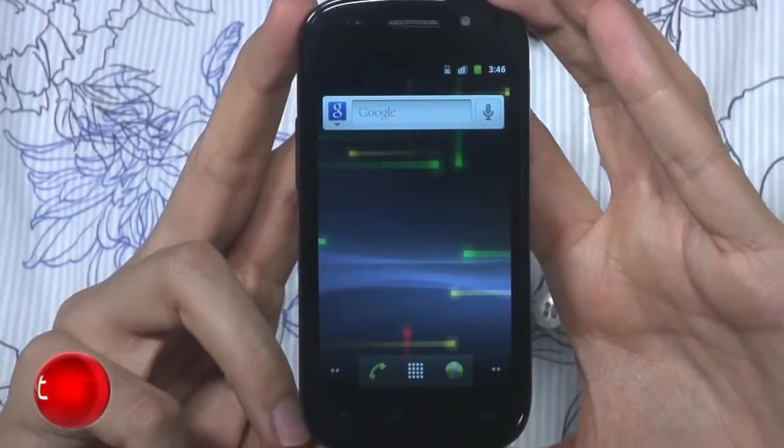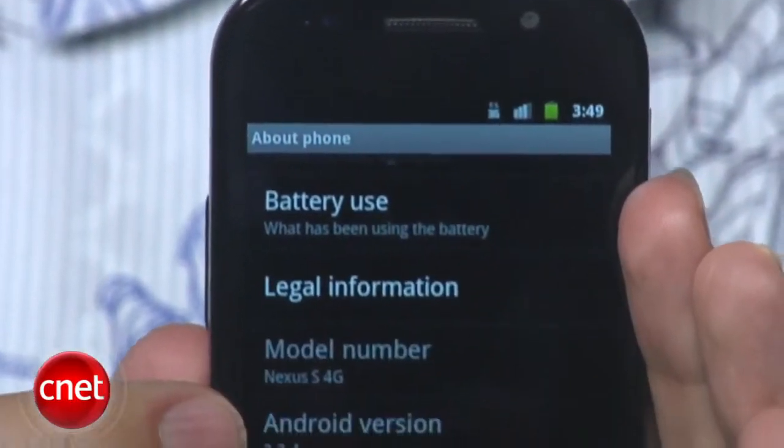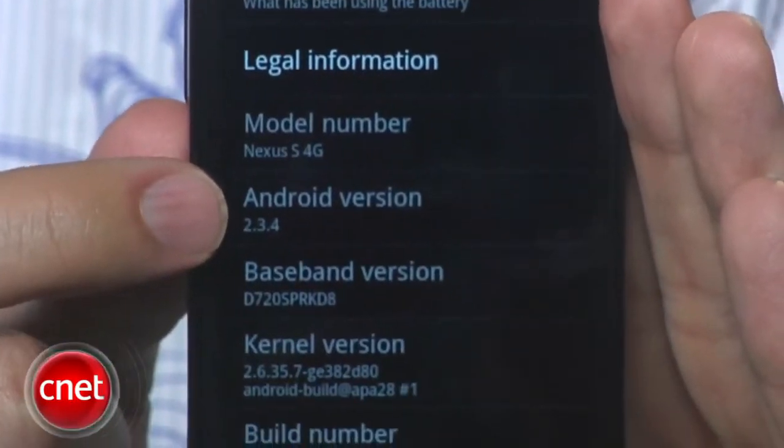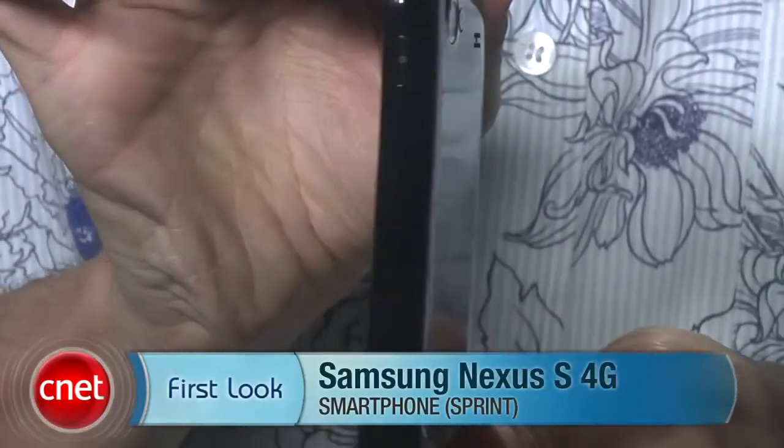Again, Sprint's Samsung Nexus S 4G is very similar to the T-Mobile version — supports a different network, adds a couple other options. And like the T-Mobile phone, Sprint's Nexus S is one of the few Android devices to offer Gingerbread, or Android 2.3, out of the box. But as far as the design and basic features go, it's just exactly the same. I'm Ken German and this is the Samsung Nexus S 4G with Sprint.